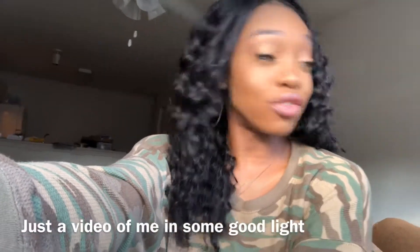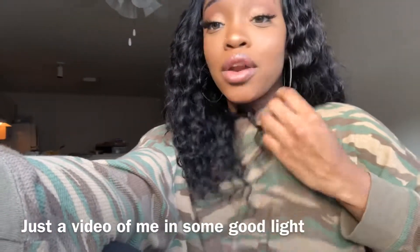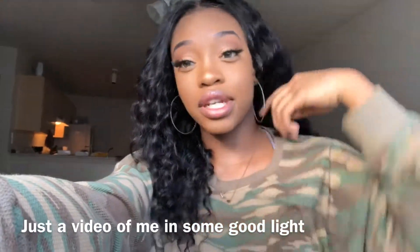I'm shook because y'all know I don't wear makeup, but she really did it — it was really nice. Who are you?